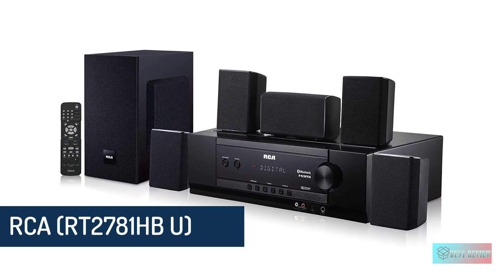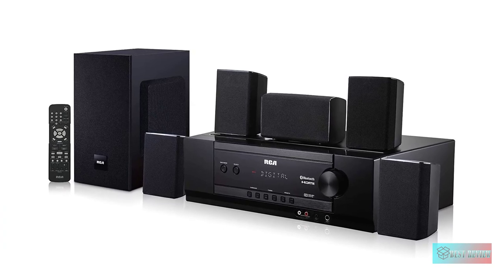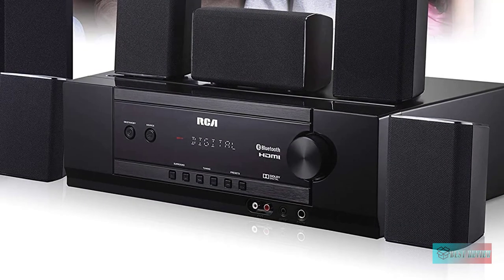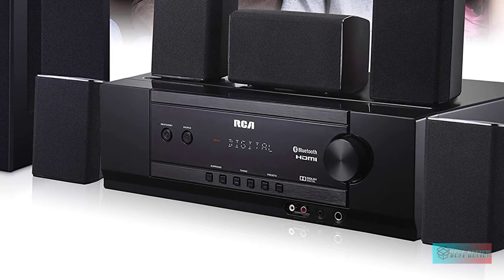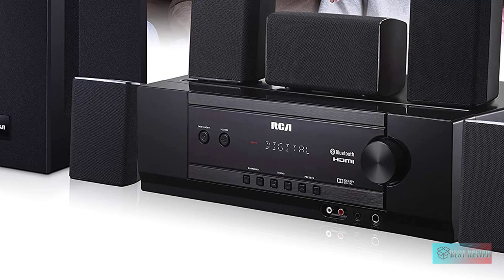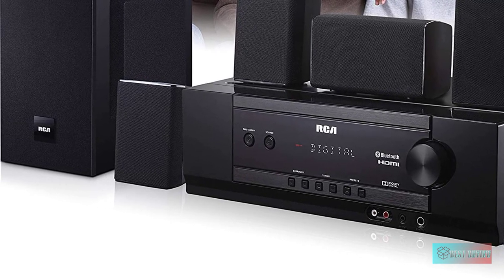RCA RT2781HPU 1000W Audio Receiver Home Theater System — Dolby Digital 5.1 Channel Surround Sound and AM/FM Tuner. Now equipped with Bluetooth and USB playback, you can wirelessly stream and enjoy all of your favorite media.